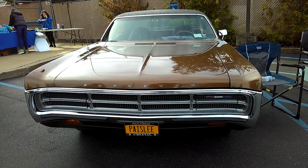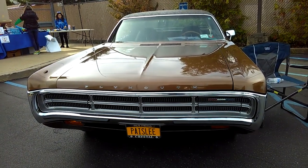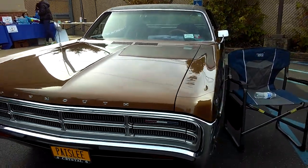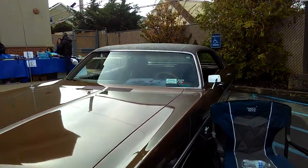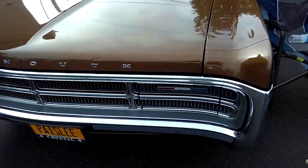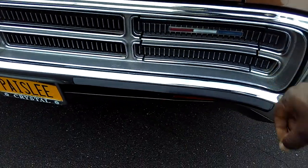I finally get to see one of these in person. 1971 Plymouth Fury, and it's a Grand Coupe. Look at this — it's even got the Paisley roof on it. I'll show you that in a minute. I just love these hideaway headlights. That was real gangster.